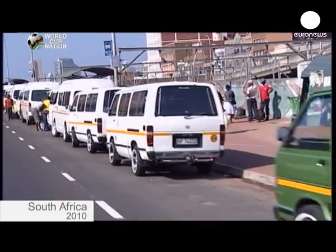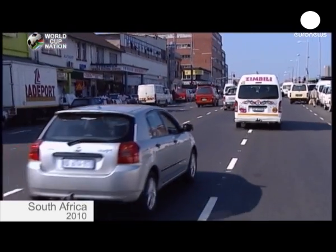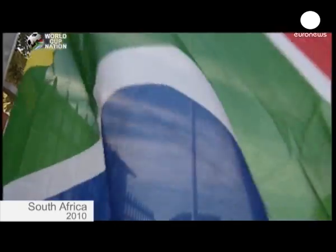Special trains will run throughout the competition and people will be made to park in compulsory car parks on the outskirts of town. They'll then be forced to take shuttle buses into the centre.